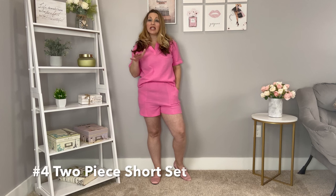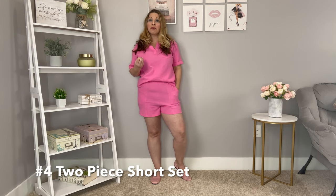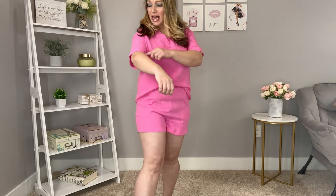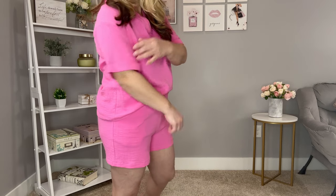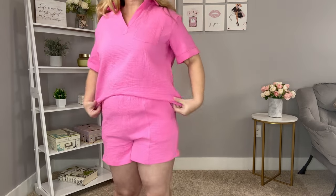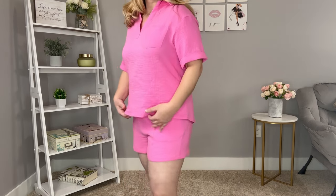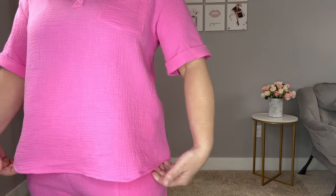Moving on to this two-piece set sold together — the color is gorgeous, a really pretty hot pink, but it comes in tons of other colors. The shorts are pull-on style with about a three-and-a-half to four-inch inseam, front pockets, no back pockets, and an elastic waistband. The top has a little stitch detail, cuffed sleeves, and a polo style. The material is that crinkle gauze, and it's such a comfortable casual outfit.